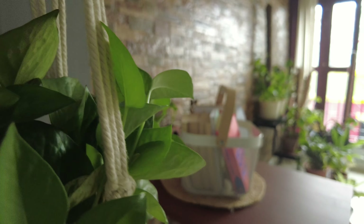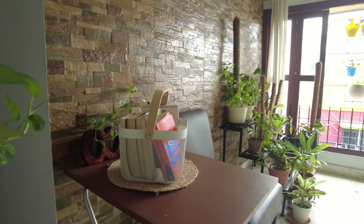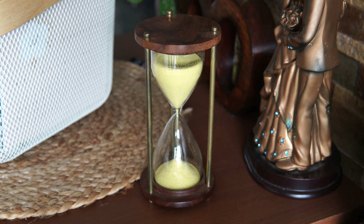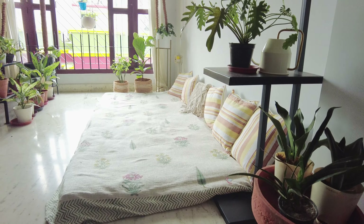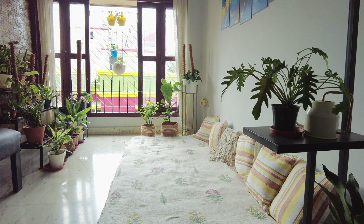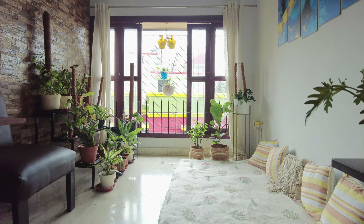I wanted to give this area a makeover and make it look more warm and inviting. I am also experimenting these days with self-portraits and I wanted to make this corner perfect for making a lot of pictures.